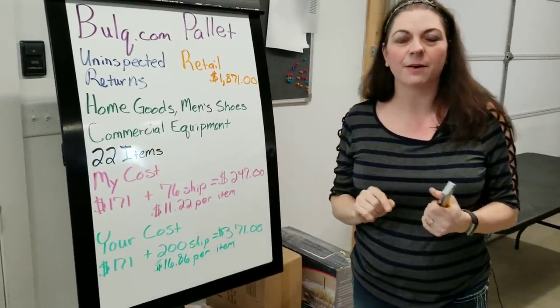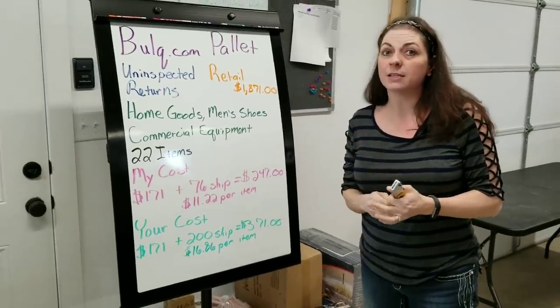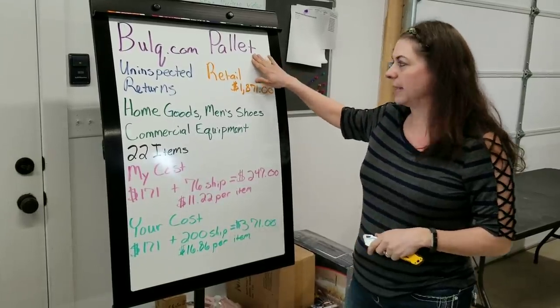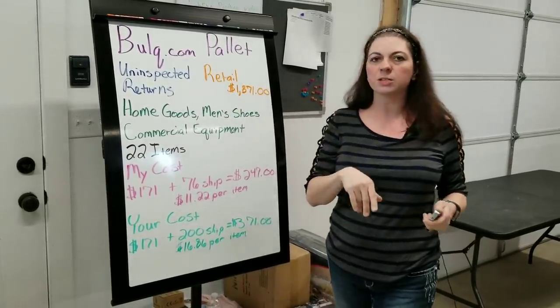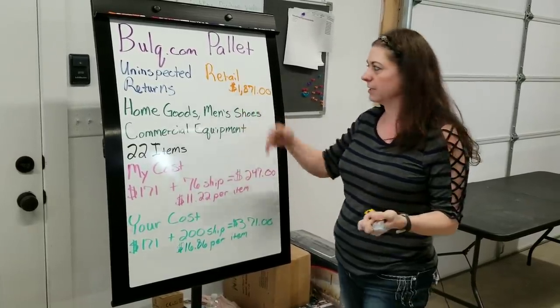This was one of the palettes I got when I went on my Bulk.com warehouse tour. They currently don't let customers pick up, but I'm the guinea pig, so hopefully that's something in the near future. This is a Bulk.com palette of uninspected returns — not inspected at all. If you watch my warehouse tour, I've got details on how they make it uninspected.